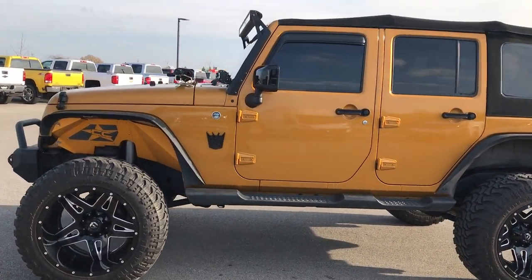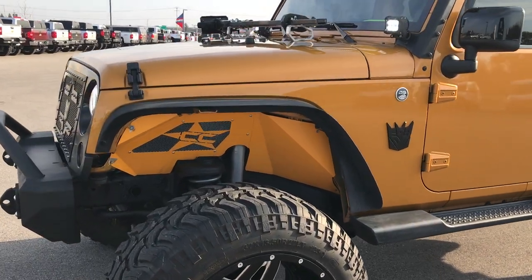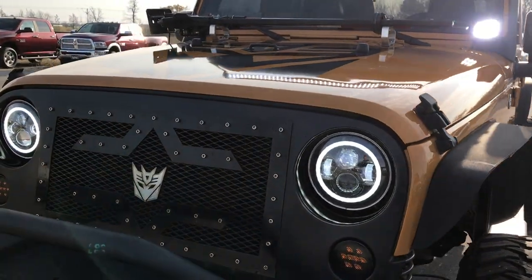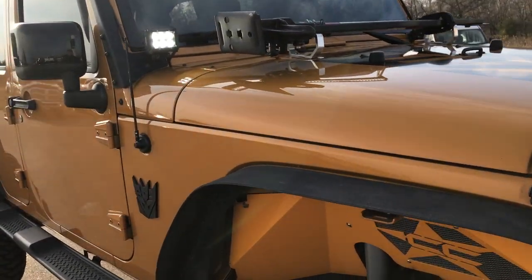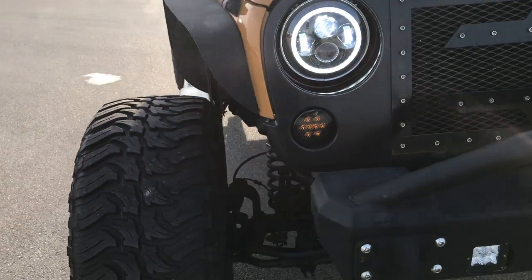This is stock number 9249. We are here at Summit Automotive in Fond du Lac, Wisconsin — your new and used Jeep Wrangler Headquarters. We are checking out this 2014 Jeep Wrangler Unlimited. This is a Sahara Altitude Edition.